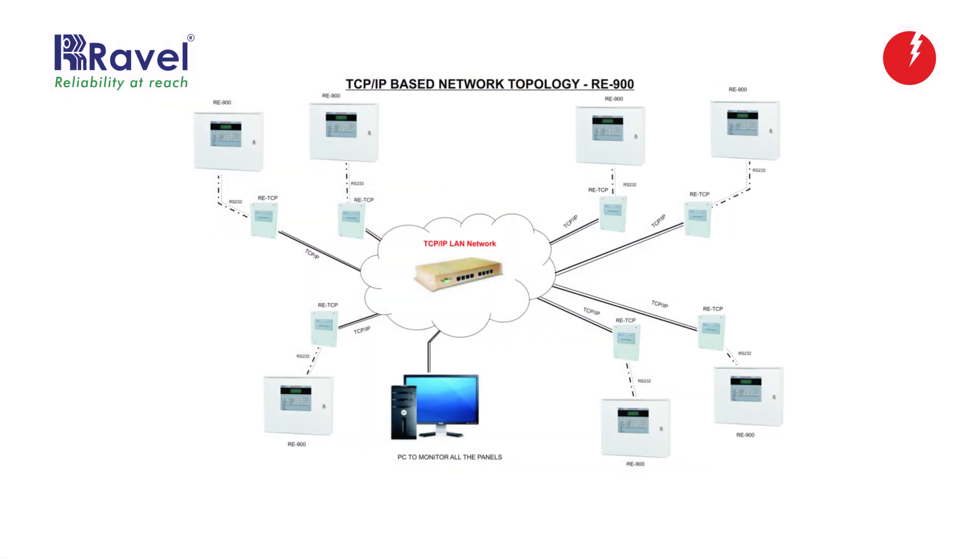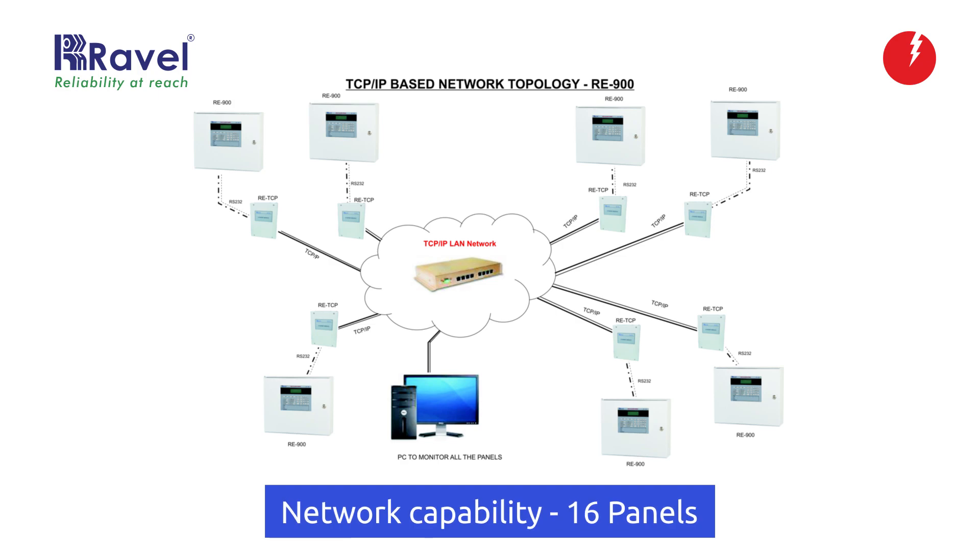In this panel, we have a provision for Modbus connectivity for BMS integration. Through RS-485, we can connect up to 16 panels in any combination of main panel and repeater panel.